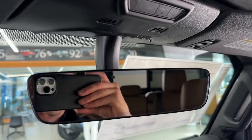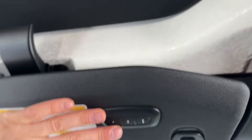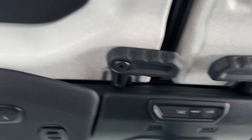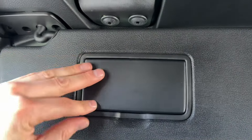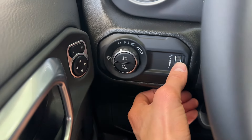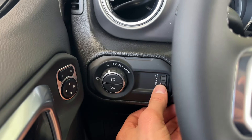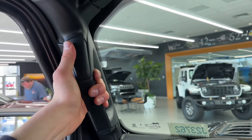You also get an auto-dimming mirror with SOS assist if you need help. You got your garage door controls, insulated roof to keep the cabin quieter, latches to remove the roof, and sun visors. You also have light controls here — auto, high beam, low beam, bed lights — and controls to make interior lighting dimmer or brighter.